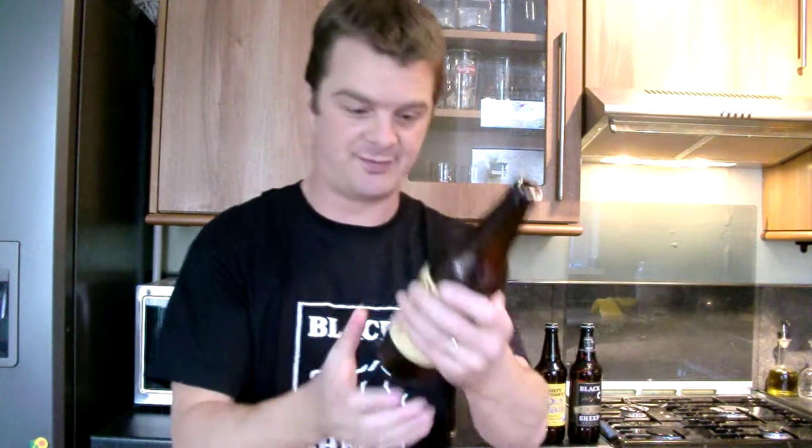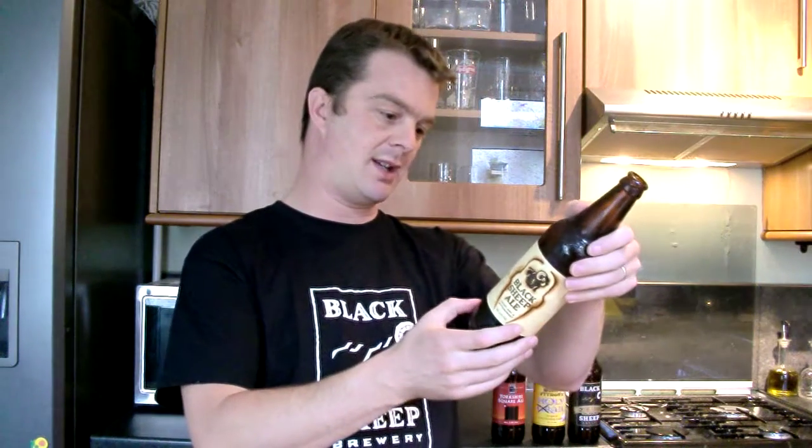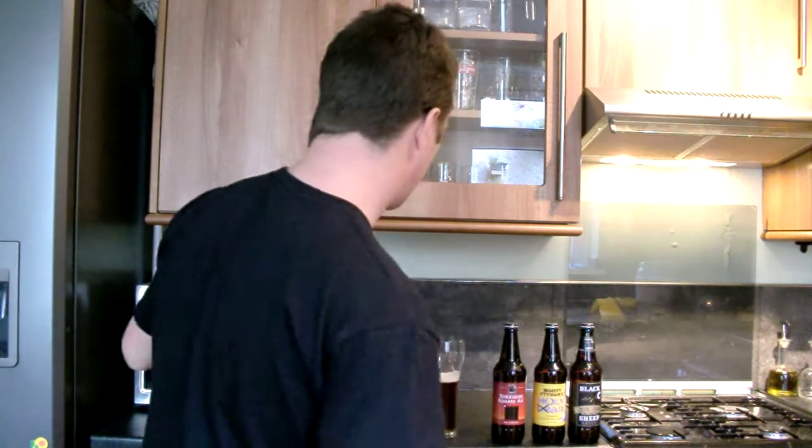Paul Theakston — the family have been brewing for five generations. He's now got his own brewery, this Paul Theakston. They were all originally from Theakston's — the people who make Theakston's Best Bitter and Theakston's Old Peculier. But they've got their own brewery now and they use a special Yorkshire Square fermentation system. It's on the website, take a look.